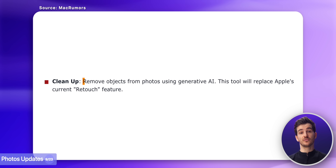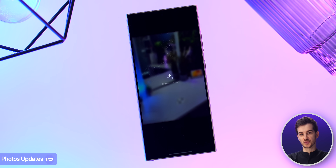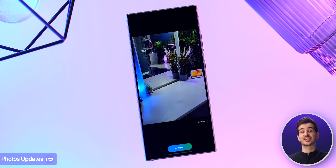Then in the Photos app, we'll now be able to remove certain objects using Generative AI, once again very similar to Galaxy AI and Google's Magic Eraser feature.